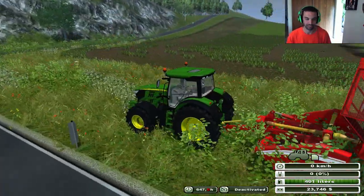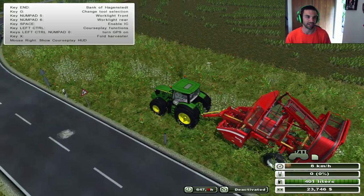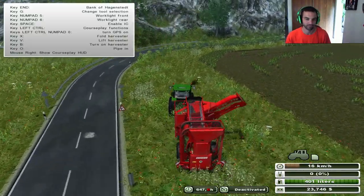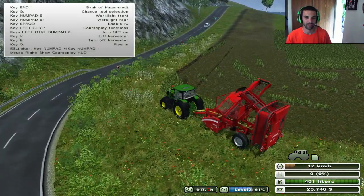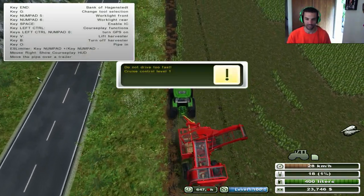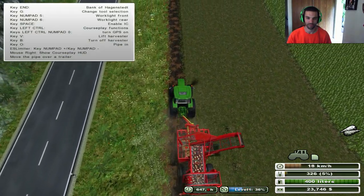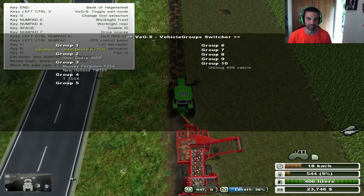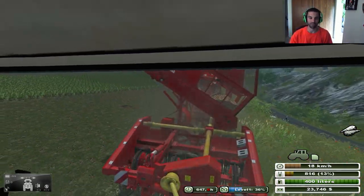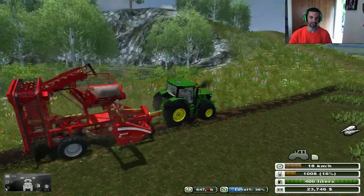That's probably good enough to get started. Let's grab this guy right here, because the whole idea behind this episode is to harvest some sugar beets. Do we need to unfold? Yes, there we go. Pipe out. Let's get some sugar beets here. Apparently we can go that fast. Perfect. I'm going to use a GPS mod for this only because I know I'm going to miss something if I don't. Still going pretty fast - 20 kilometers seems really fast.